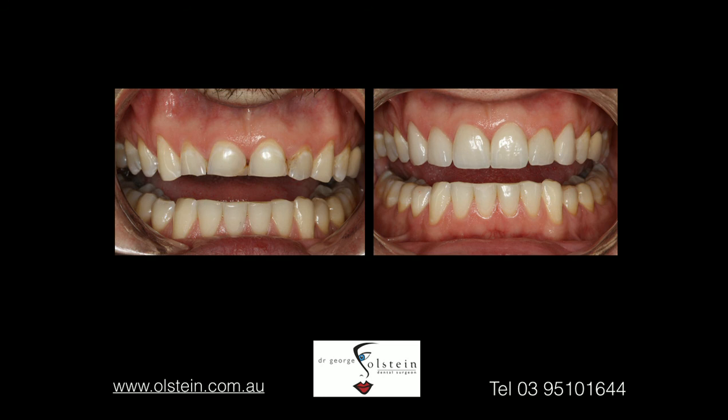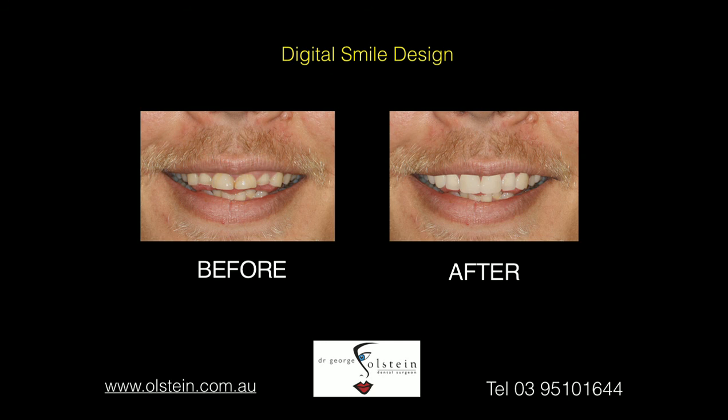A lot of people are unsure how a new smile will look, and I can understand that. I offer a complementary digital smile design. What that will involve is taking some photos of your smile and sending this to a special laboratory, who will then digitise a new smile, so that you can come back in about a week's time and look at the result and decide whether this smile is what you are looking for. If not, you're under no obligation. If you would like to go ahead, then we can formulate a treatment plan from there.